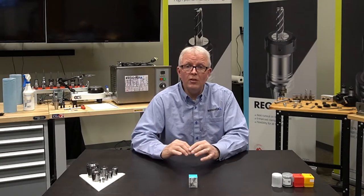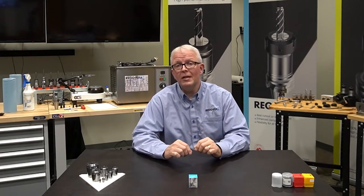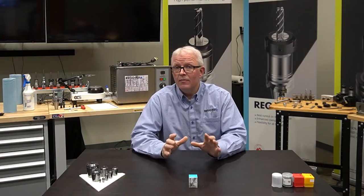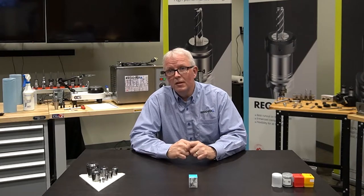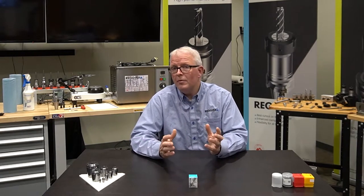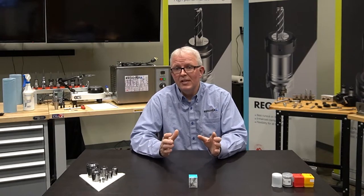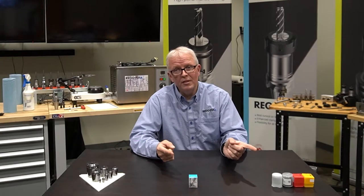Now, we've already talked about our Precision, our Ultra Precision, our Mic Run collets. We've given you lots of information on that, but what about return on investment? So let's do a little example and play with some numbers and just kind of see where the RegoFix brand comes in compared to some of these other ones.